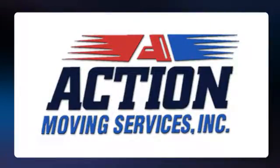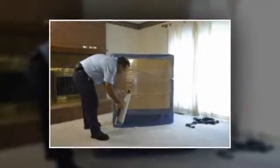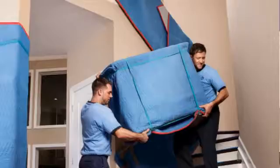Here are a few tips from Action Moving Services for trade show exhibits and booth moving and set up. If you have exhibits or booths at more than one trade show, label all your equipment so that each piece will go to its proper destination. Color coding things is a great way to keep them organized.